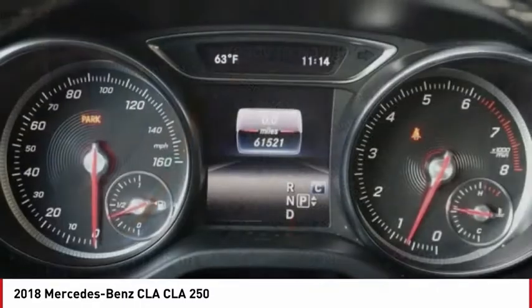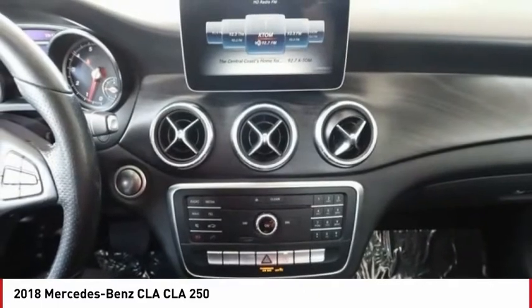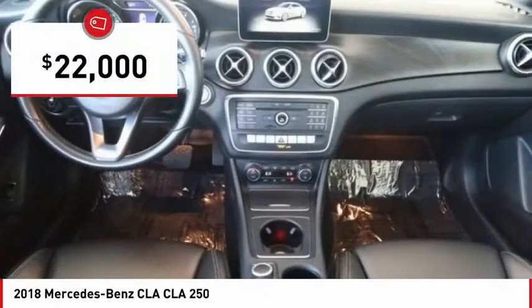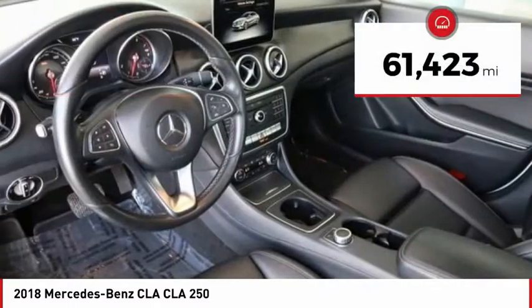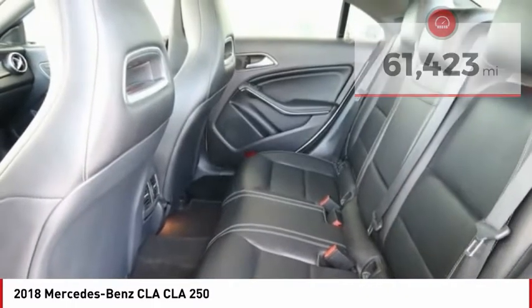It has amazingly sleek lines, which also reduces the coefficient of drag to minimal, making it very aerodynamic, and is priced below $25,000. This vehicle has less than 65,000 miles. Here are some of this vehicle's great options.